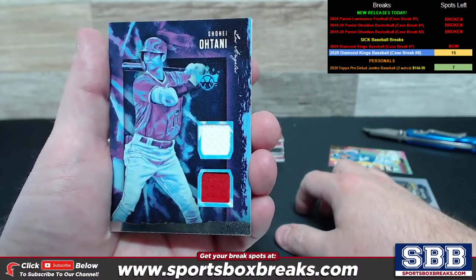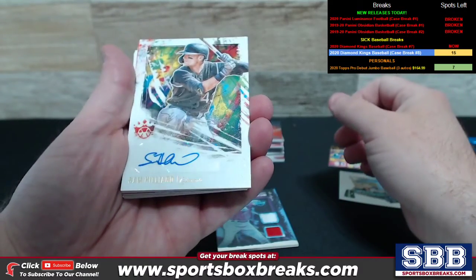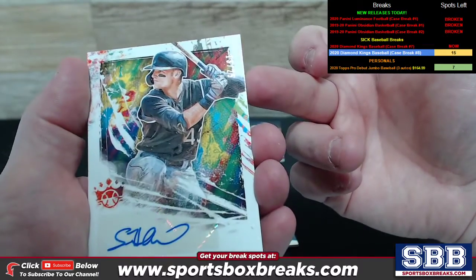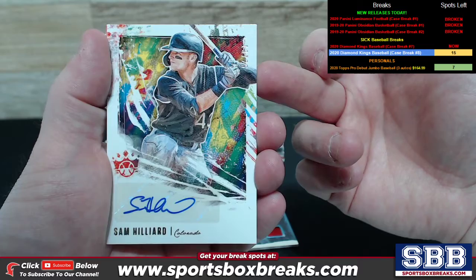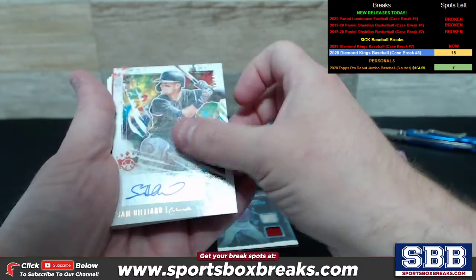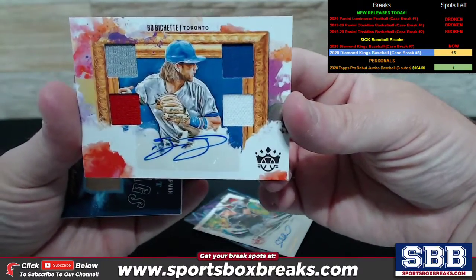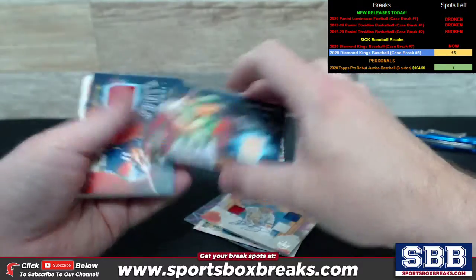Nice dual relic of Otani purple for the Angels. We've got a Sam Hilliard auto numbering to 25 — I don't even know if I saw that numbering to 25 when I first revealed it. Very nice. Colorado, which was owned by Greg F. Greg, I think I missed even telling you that was numbered to 25 when we pulled it. Good stuff. Beau Bichette, nice quad relic with ink for Toronto.